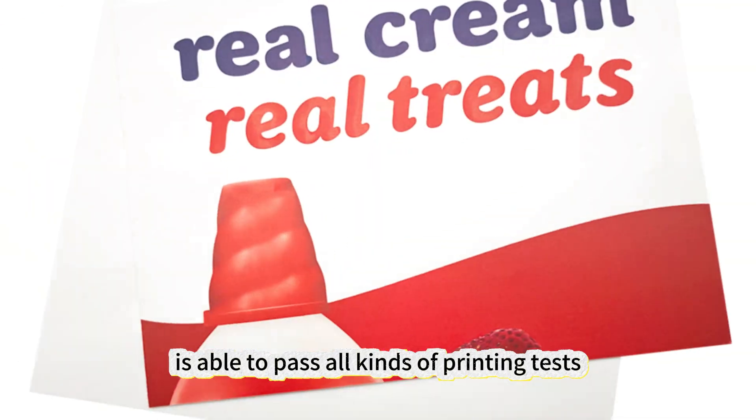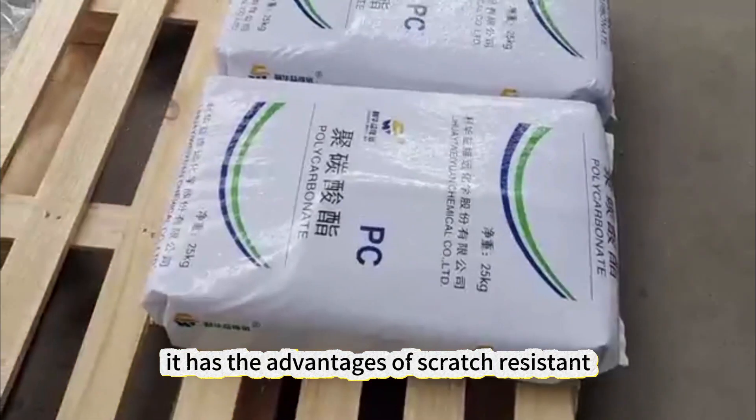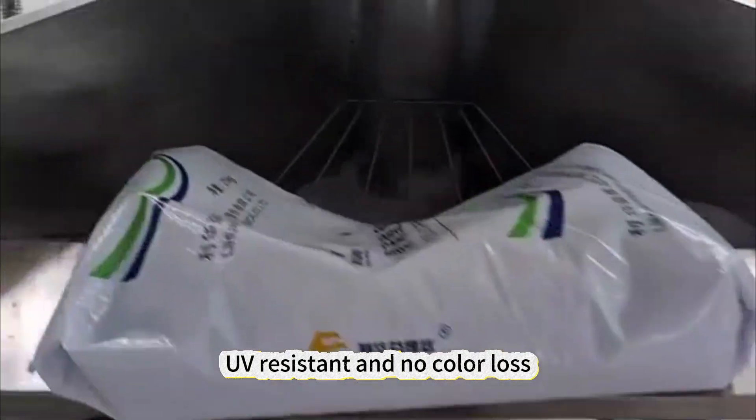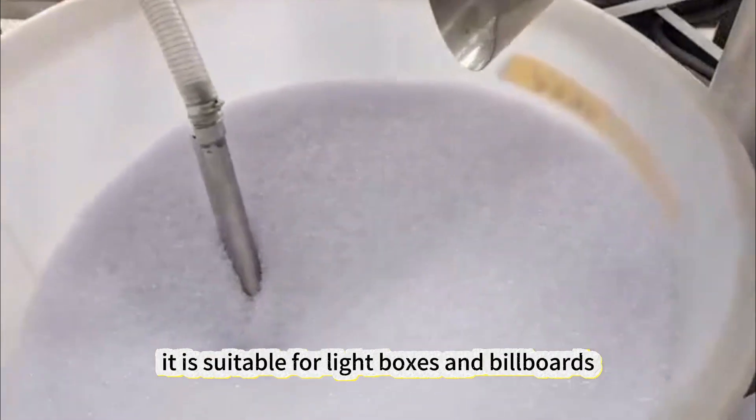The polycarbonate sheet we produce is able to pass all kinds of printing tests. It has the advantages of scratch-resistant, impact-resistant, UV-resistant, and no color loss. It is suitable for light boxes and billboards.